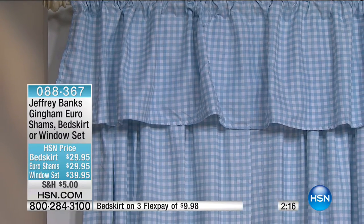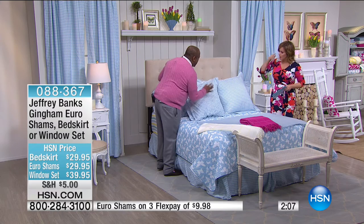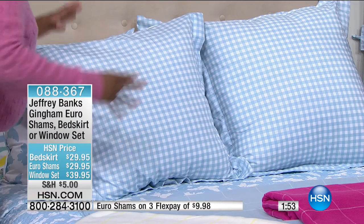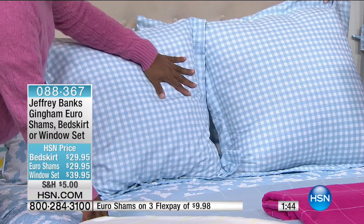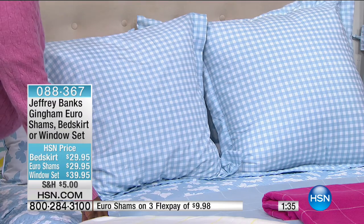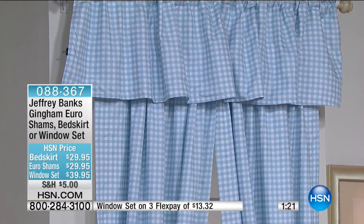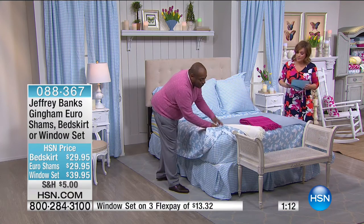Now moving to the essentials — the accessories for your home. Your choice of: Euro shams, window treatments, or a bed skirt. Jeffrey doesn't do Euro shams often, but they give that custom, high-end hotel look. They're great for reading in bed — you can really put your back up against them. Euro shams in the gingham are $29.95 on three flexible payments — you get two shams. Behind you is the full curtain treatment: two drape panels, the valance, and the two tiebacks — a five-star customer pick, and these are longer than general curtains. Then there's the bed skirt, available in blue and white, pale blue and white gingham, yellow and white gingham, red and white gingham, navy and white gingham, and cream and white gingham.